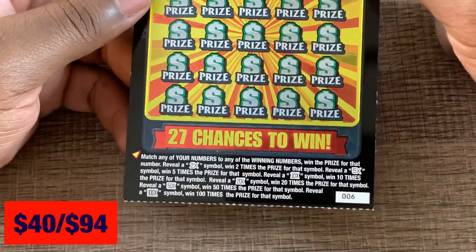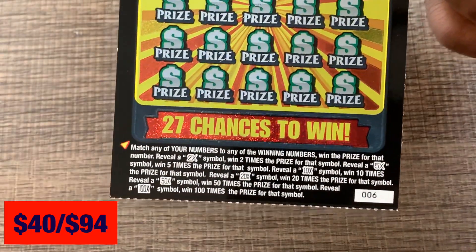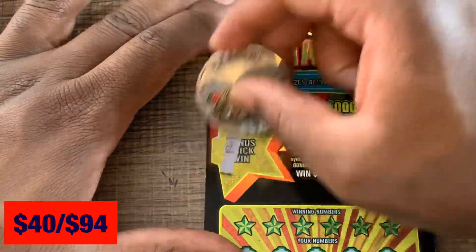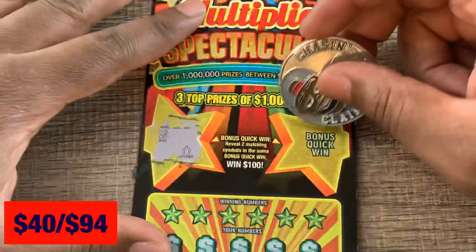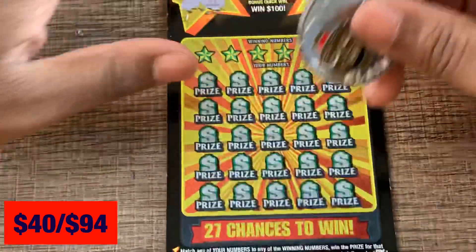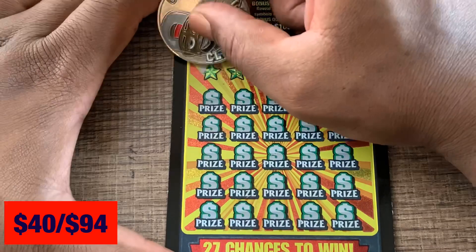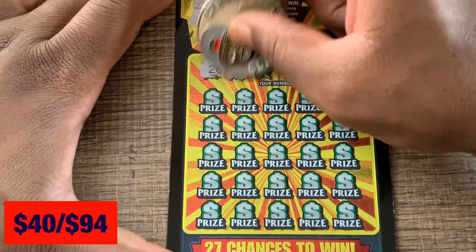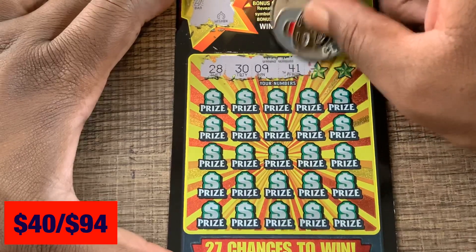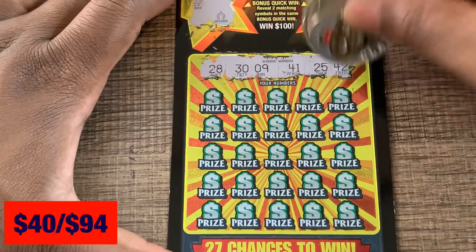Multiply Spectacular, ticket number 6. We can get a 2, 5, 10, 20, 50, or 100x multiplier bonus — two matching symbols up top to win $100. Nothing up there. Let's see if we get a multiplier. Numbers: 28, 39, 42, 28, 39, 41, 25, and 42.